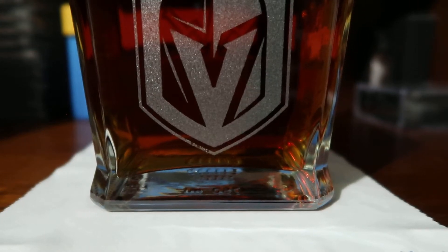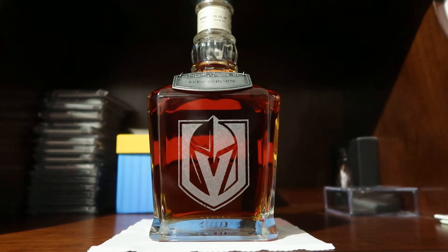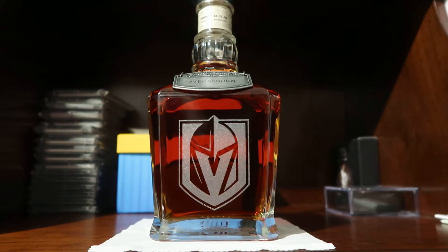See, there you go — it's missing a little bit of the etching. But still pretty neat for us Golden Knights collectors to have this. Hope you enjoy this and let me know what you think.